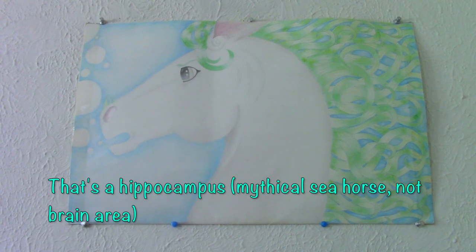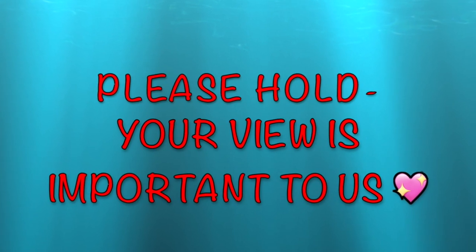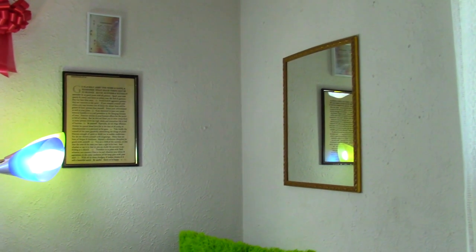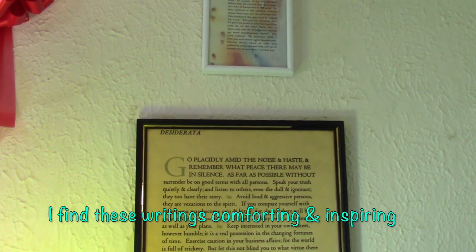I'm pretty sure I drew that when I was 17. On the walls above my bed are my gold-framed mirror — gold is one of my favorite colors — and two of my favorite writing pieces, Footsteps and Desiderata.